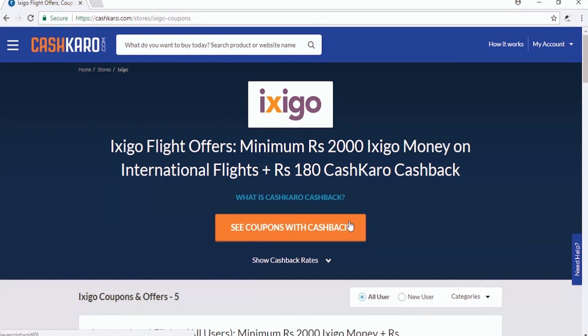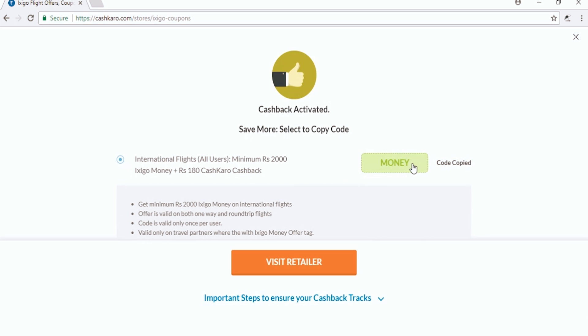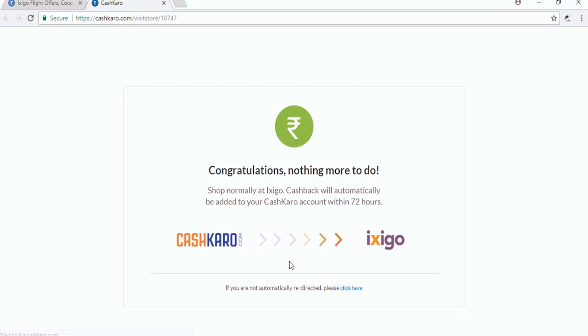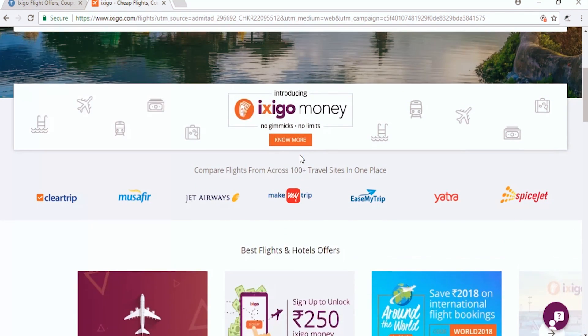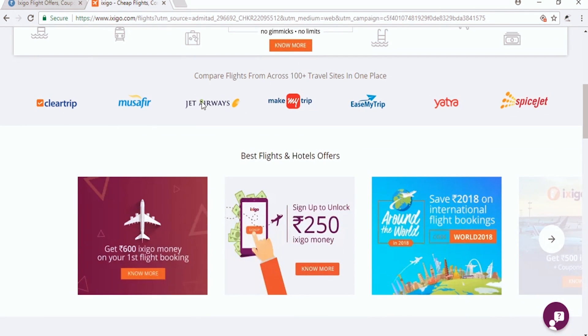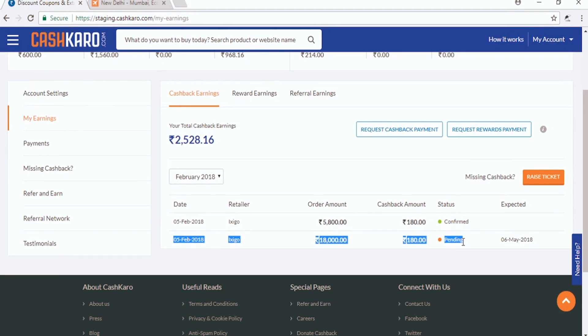Step 3: Click on the 'See Coupon with Cashback' button and select the option. You will copy the coupon code, then click on 'Visit Retailer Page'. This will take you to the Ixigo site. When you compare the price of your flight, your cashback is automatically added to your account.